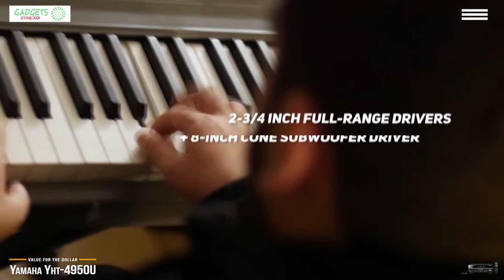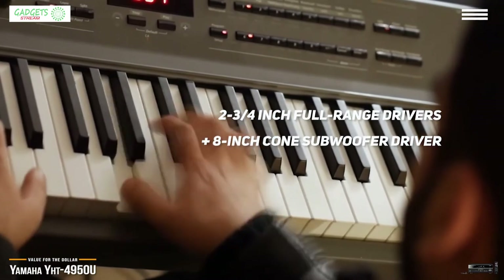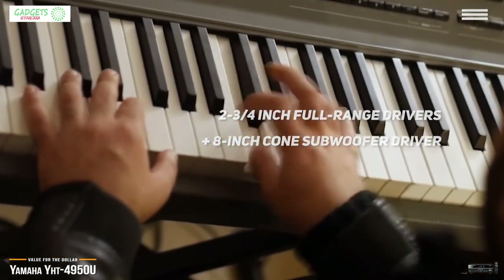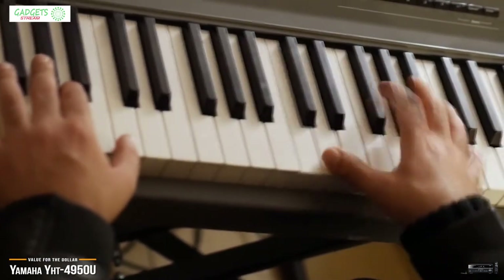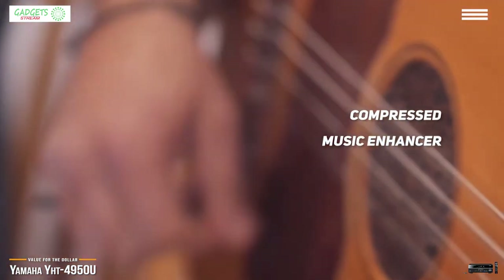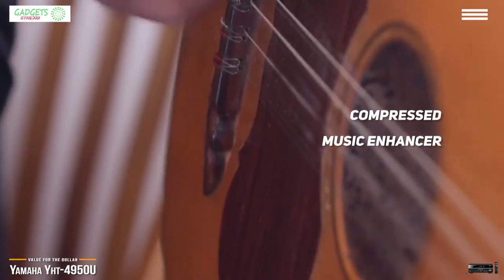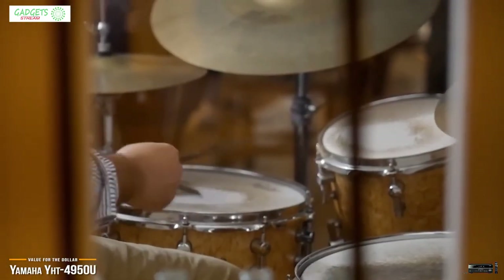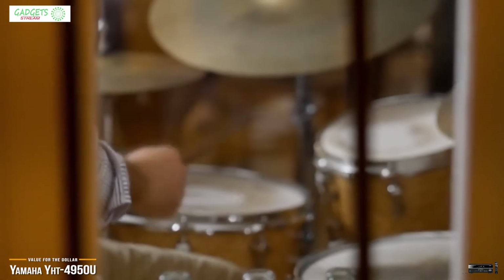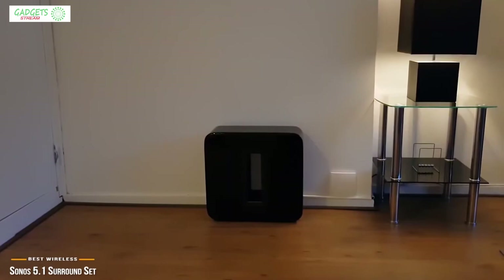For speakers, the Yamaha YHT gives you three-quarter-inch full-range drivers for the front, surround, and center channel, and an 8-inch cone subwoofer driver with 50 watts of output power for rich low end. You can also enjoy music playback from smartphones or other devices — Yamaha's Compressed Music Enhancer is specially optimized for Bluetooth transmission to give you vivid, dynamic sound quality during wireless playback. The true strength of this package is its price point and feature set, making it an exceptional deal.